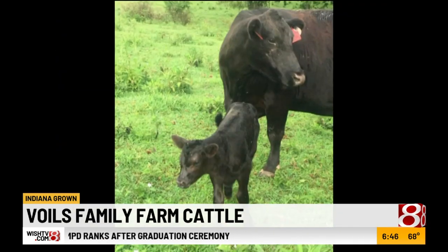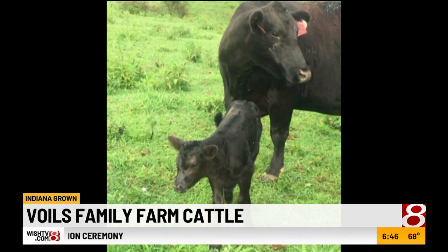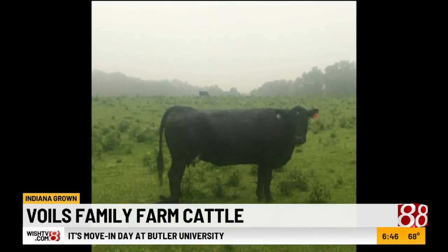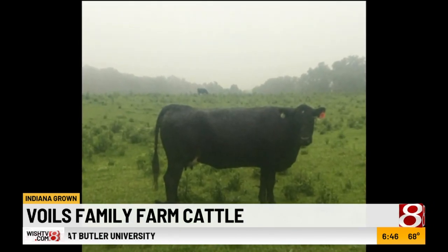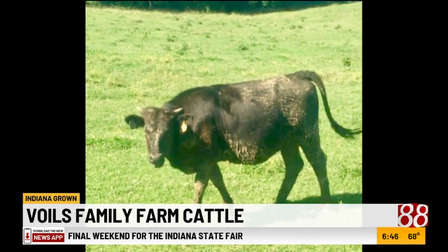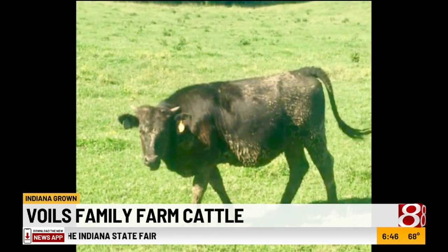Right now we're transitioning. Our cows are Simangus — they're black. The Wagyu is not known for having a lot of milk, but the Simangus has a great amount of milk, being the Simmental combined with the Angus.